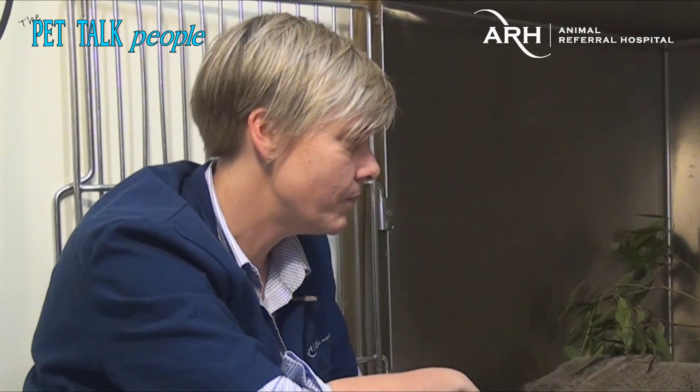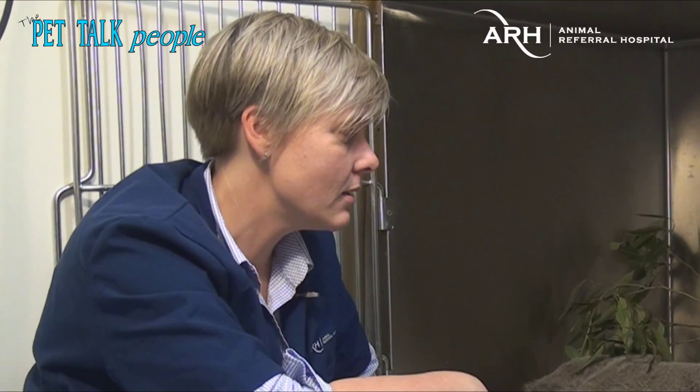They brought him here because they knew that we did some wildlife work and some exotics work. Yesterday he presented unable to sit up at all — he was not responsive and was barely breathing, and quite cold.